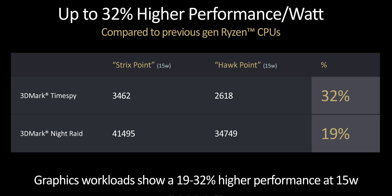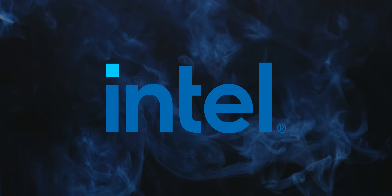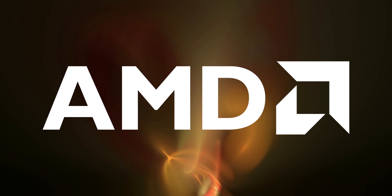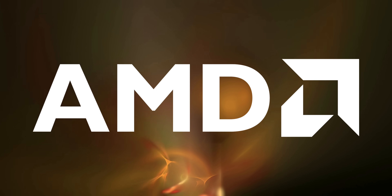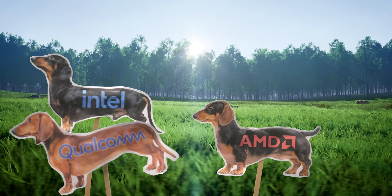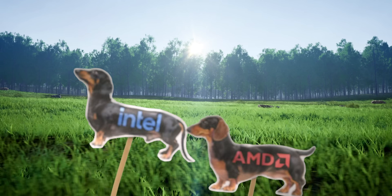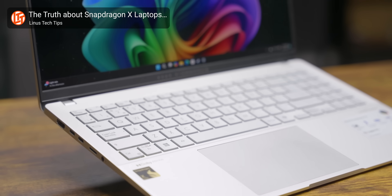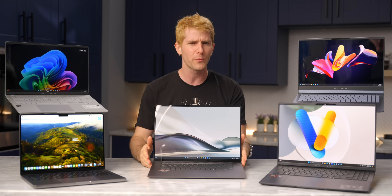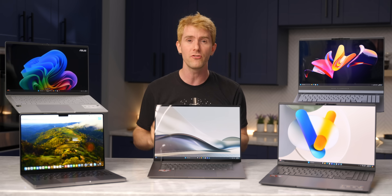Not only that, but with a claimed 32% increase in performance per watt, AMD is set to absolutely crush their longtime x86 competitor when it comes to efficiency as well. Of course, x86 is no longer the only Dachshund in the wiener dog race. A month ago, Qualcomm came out of absolutely nowhere and embarrassed the rest of the industry with their one-two punch of great battery life and performance. Is Ryzen AI300 enough to fend off the impending ARM invasion?